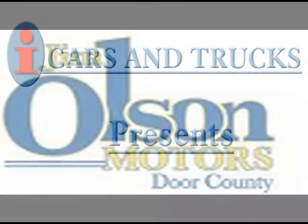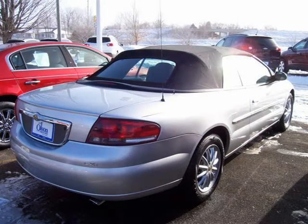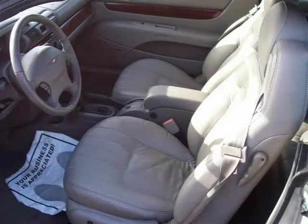This 2001 Chrysler Sebring LXI Convertible is located in Sturgeon Bay and has 86,712 miles on it. This convertible has a beautiful silver exterior paint color which is complemented by an interior color.